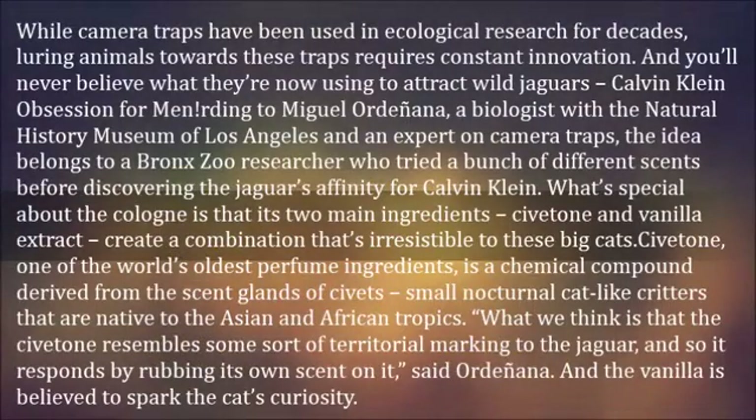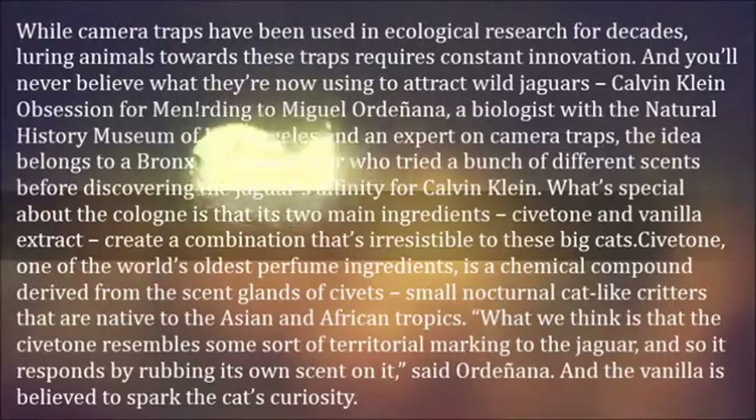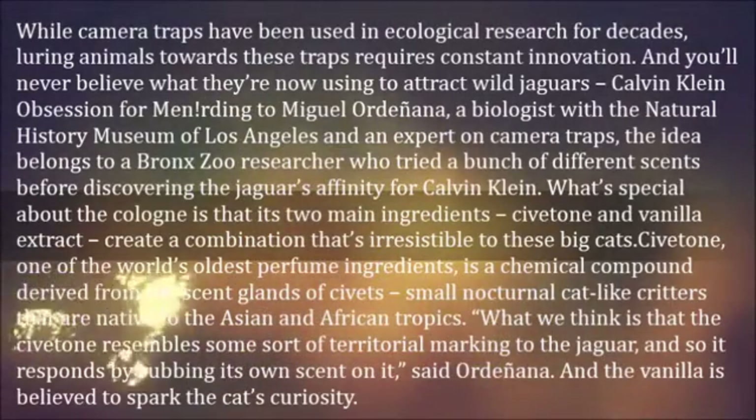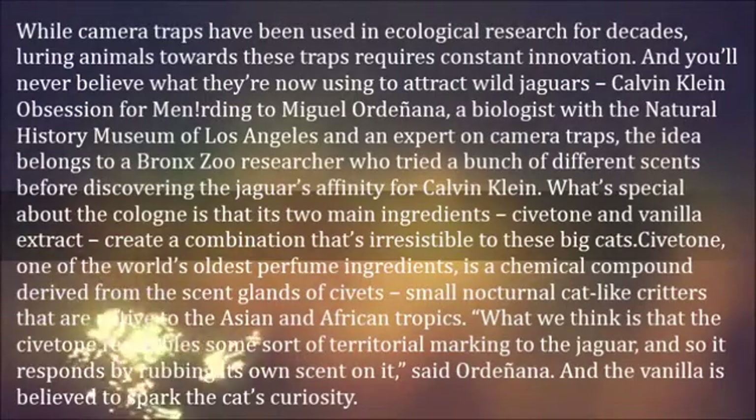According to Miguel Ordoñana, a biologist with the Natural History Museum of Los Angeles and an expert on camera traps, the idea belongs to a Bronx Zoo researcher who tried a bunch of different scents before discovering the jaguar's affinity for Calvin Klein.